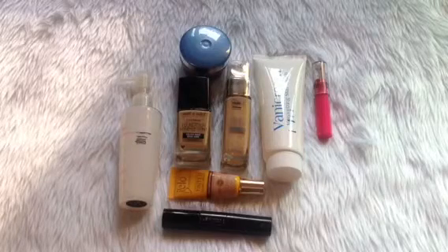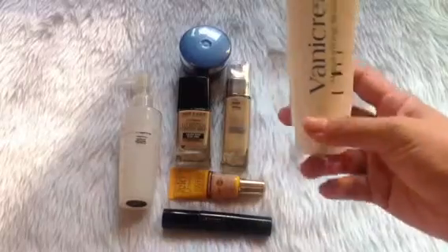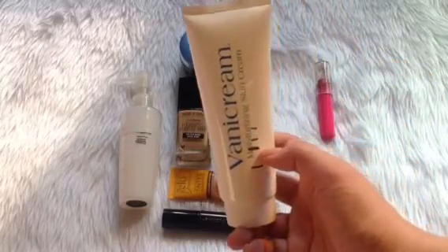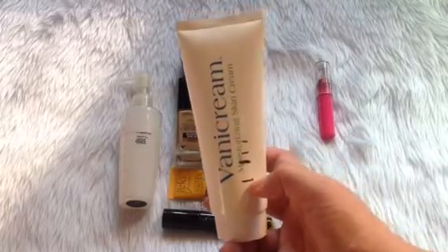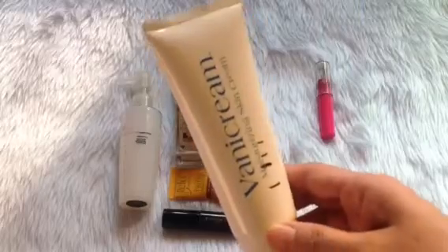Let me start my update with this Vanicream moisturizing skin cream. I've put a marker where I am currently. This is where I was last time and this is where I am now — I used up 18.14 grams.